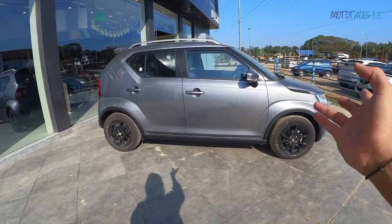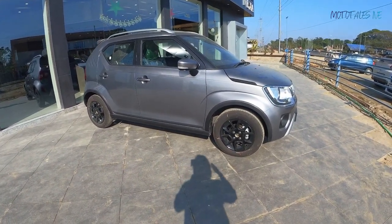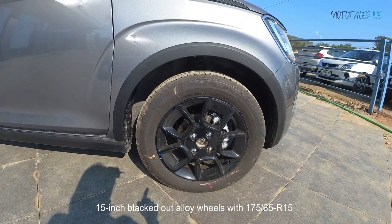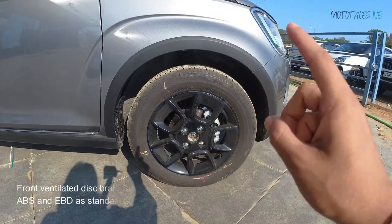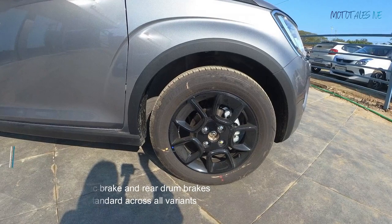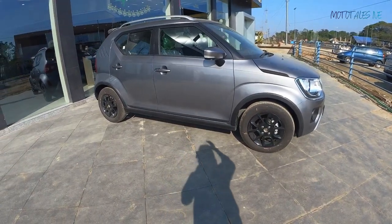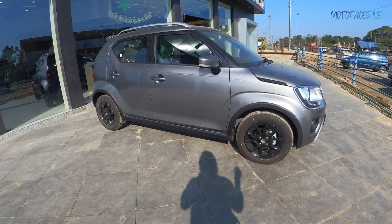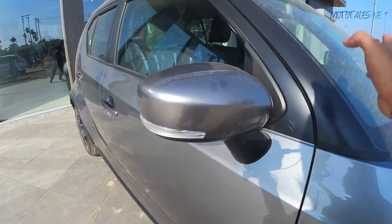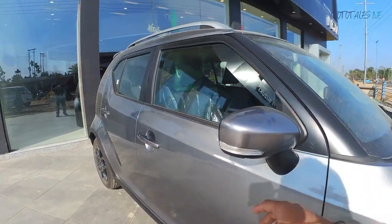Moving to the side profile — the bulged-out wheel arches look really premium, almost like a rally-cross car. The wheels are 15 inches with 175/65 R15 tyres and blacked-out alloy wheel treatment. The front gets ventilated disc brakes and the rear gets drums. In terms of safety, all variants come with dual front airbags, ABS, EBD as standard, and ISOFIX anchor mounts on the rear seats. The mirrors are door-mounted, reducing the A-pillar blind spot area.